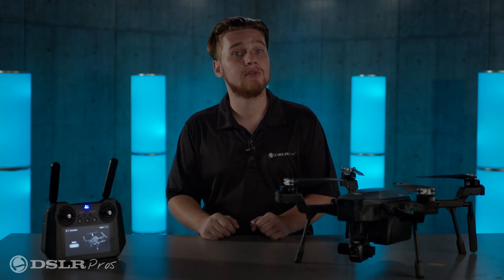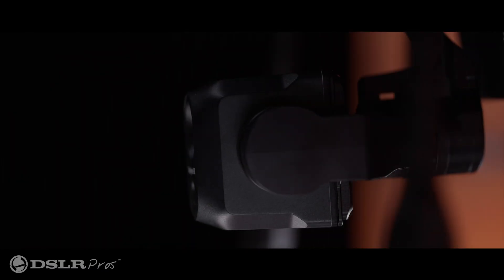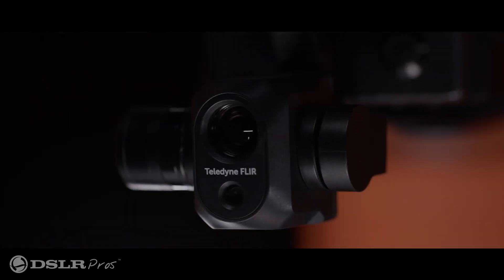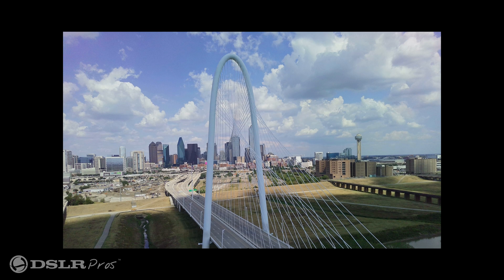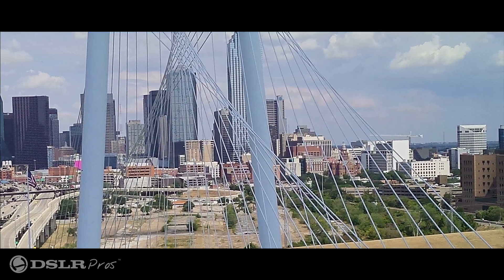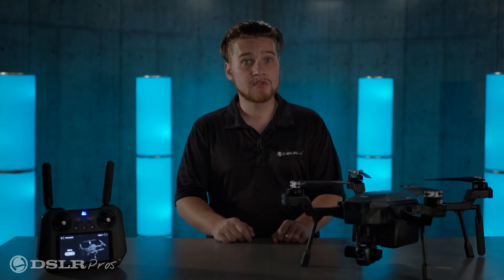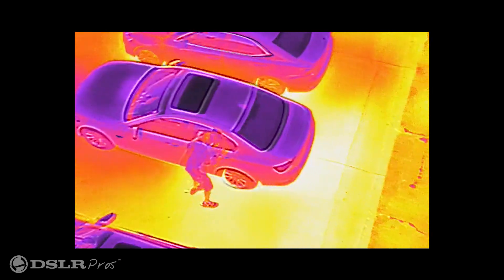Now let's discuss the part of the drone you've been waiting to hear about: the optics. Called the VIEW-TZ128, this dual-sensor payload has been designed specifically for the Cyrus. The first of the two sensors is a 16-megapixel visual camera capable of 128x digital zoom. Paired with it is the Boson Radiometric Thermal Sensor with a resolution of 640x512 and capable of 5x digital zoom.